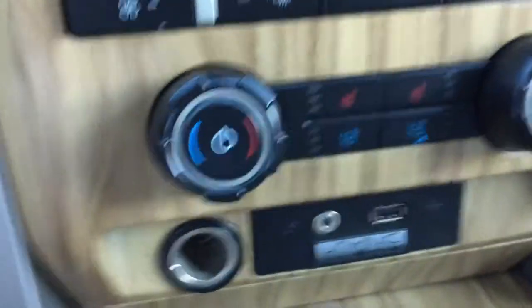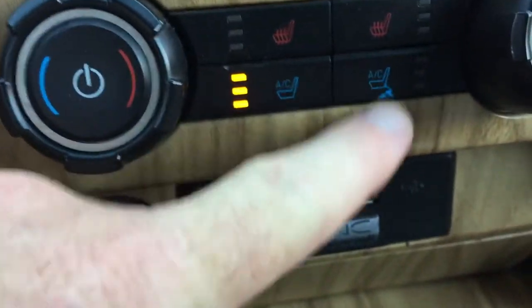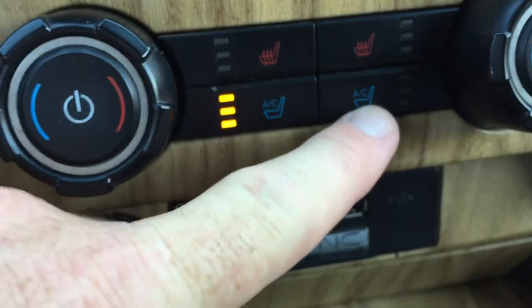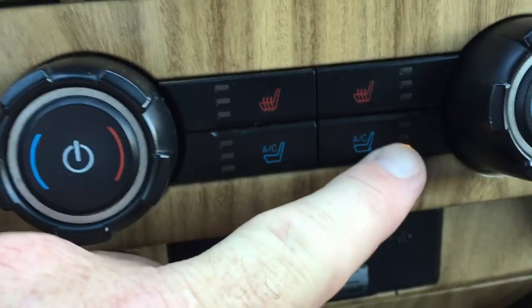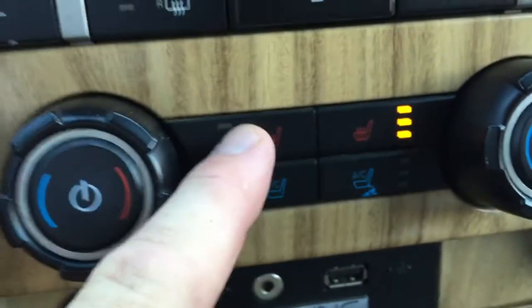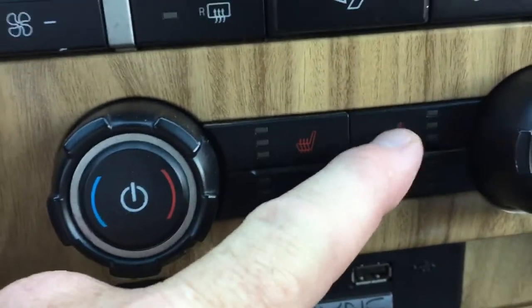It's got air conditioned seats — right there, those are air conditioned seats. It's also got heated seats.